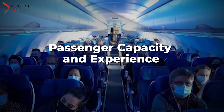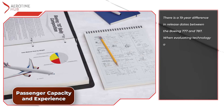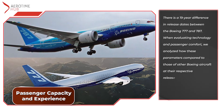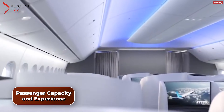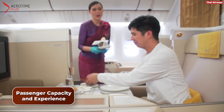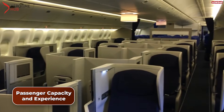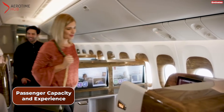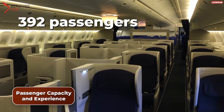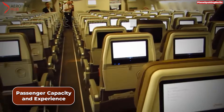Passenger Capacity and Experience. There is a 19-year difference in release dates between the Boeing 777 and 787. The Boeing 777 offers a range of seating options from economy to business to first class. Its spacious cabin design makes for a comfortable experience for passengers, even on long-haul flights. The wide fuselage allows for wider seats and larger aisles, and it can generally accommodate 392 passengers in a typical two-class configuration. The cabin width is 5.87 meters, or 19 feet 3 inches.